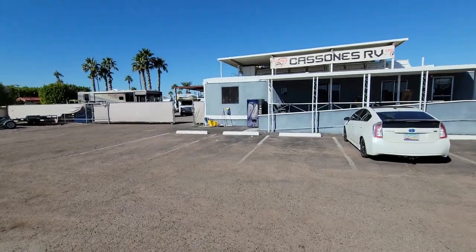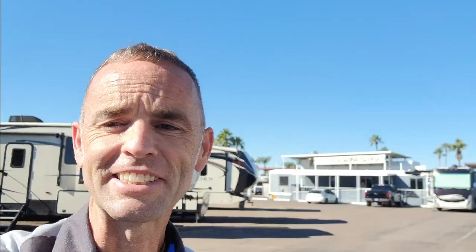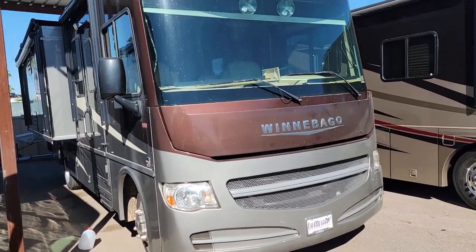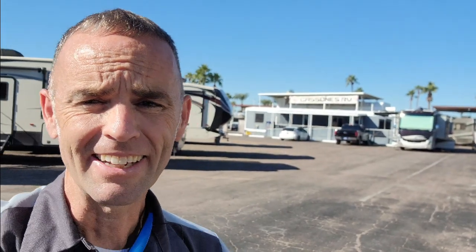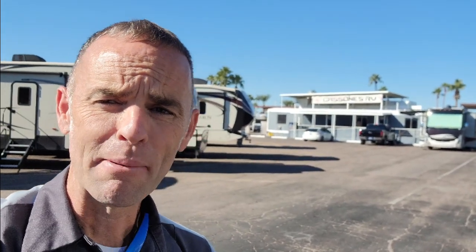Even though you just watched me replace the roof on a 2003 Spirit, I'm back here over at Cassone's RV in Mesa, Arizona because they have a Winnebago from that era with the same roof failures that I pointed out before. And more importantly, this is probably the worst Winnebago roof I've seen yet. I thought I would record this to illustrate the problems we're seeing ongoing with Winnebago roofs.